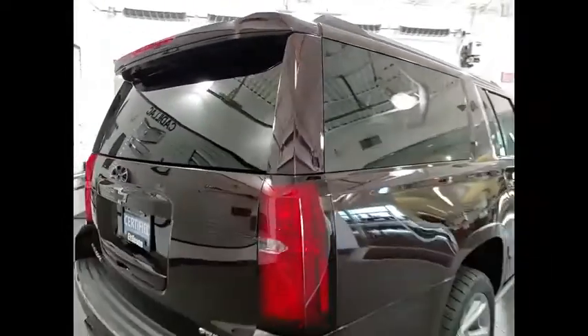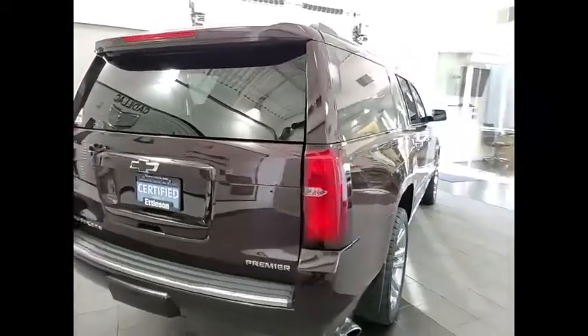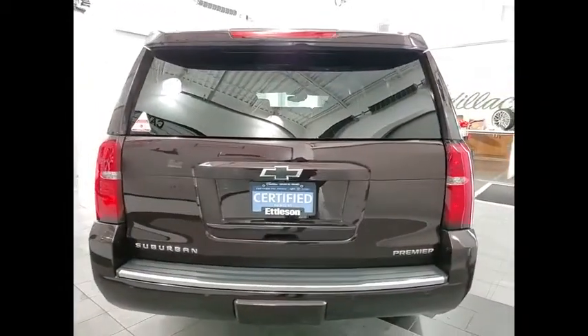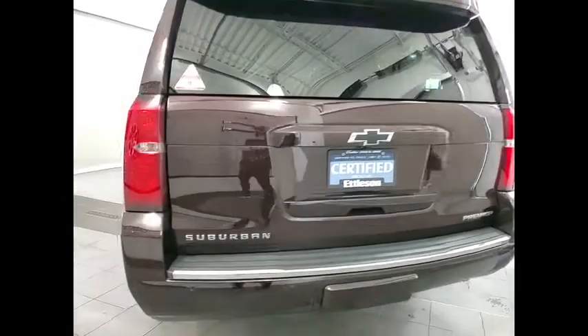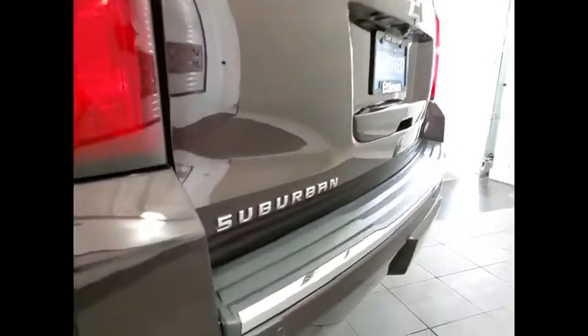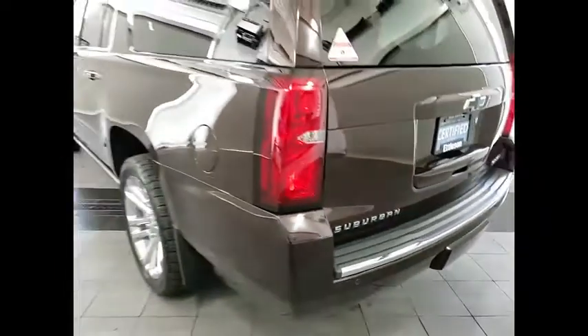This vehicle has less than 35,000 miles. Here are some of this vehicle's great options: electronic stability control, alloy wheels, power liftgate, brake assist, traction control, remote keyless entry, fog lights, four-wheel disc brakes, rain-sensing wipers, fog lamps.